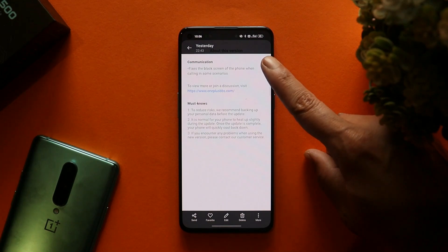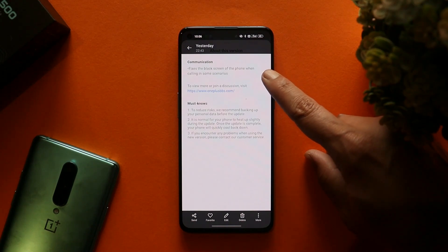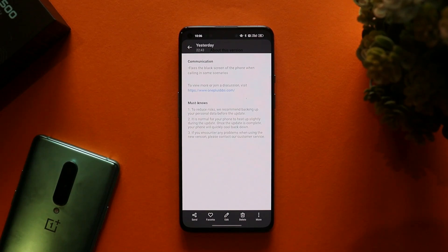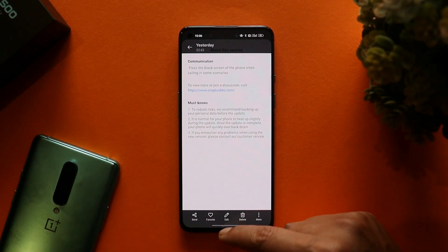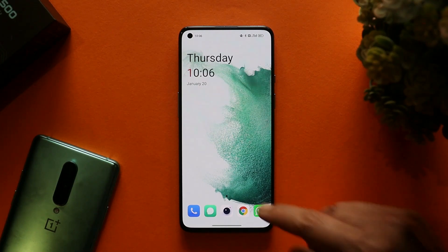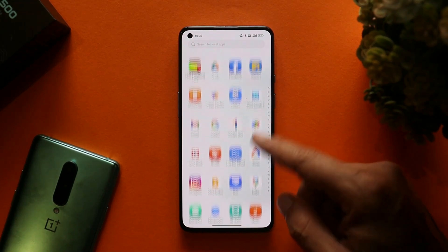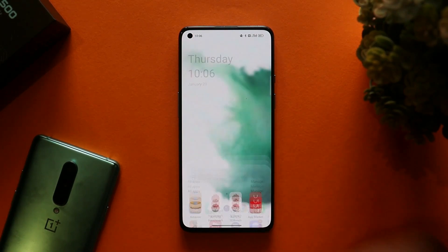The update size was only 64 MB and the changelogs are only related to communication — specifically: fix for the black screen of the phone when calling in some scenarios. I personally faced this issue on my OnePlus 9 while using the previous ColorOS build, but it only happened once and I thought it was a normal glitch, so I didn't screenshot it. Since yesterday on this build, I've had no issues.